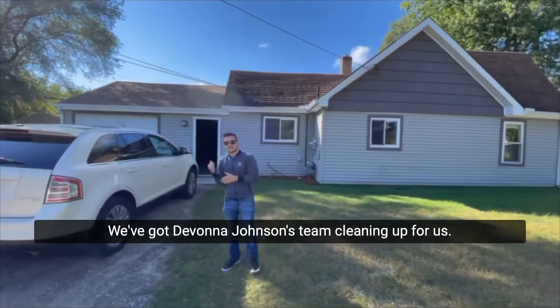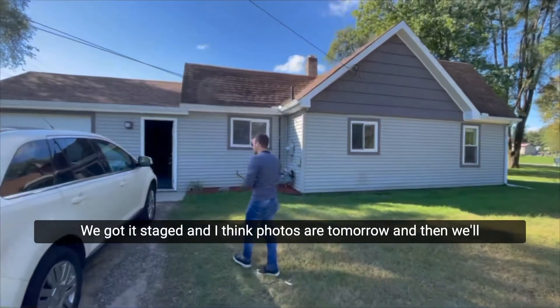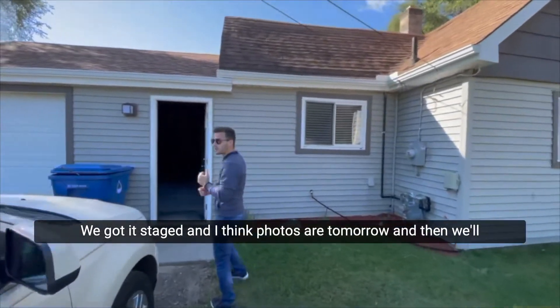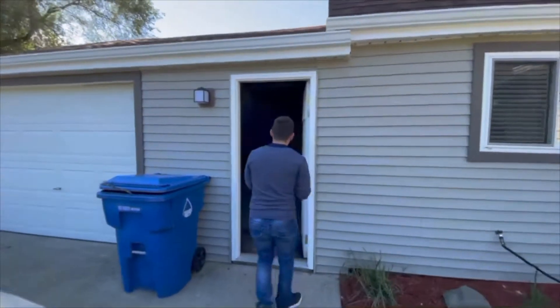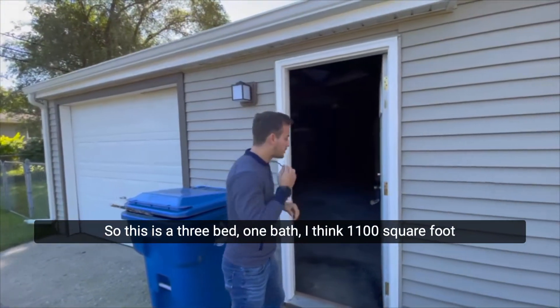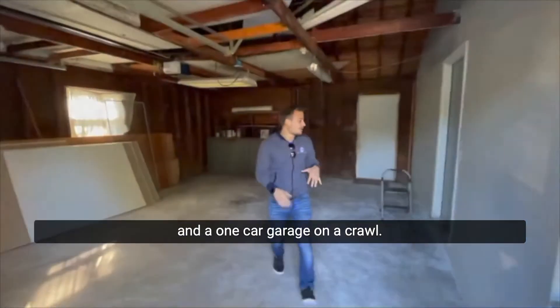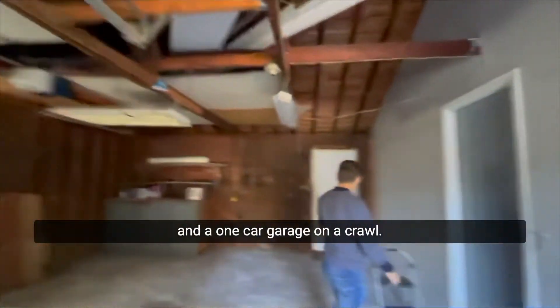We got Devon and Johnson's team cleaning up for us. We got it staged. Photos are tomorrow and then we'll have it listed this week. So this is a three bed, one bath, I think 1100 square feet, and a one-car garage on a crawl.